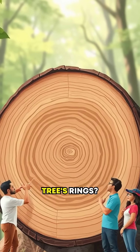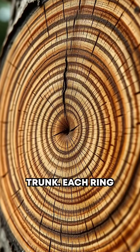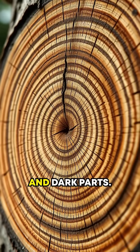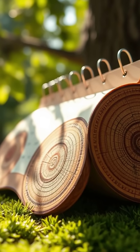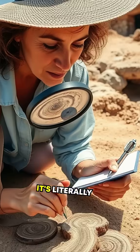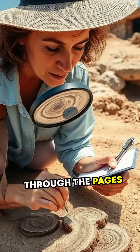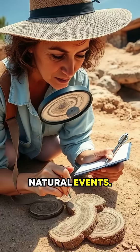But how do we even read a tree's rings? Grab a cross-section of a tree trunk. Each ring is made up of light and dark parts. The lighter wood grows in the warmer months, while the darker portion grows slower during colder months. It's literally like flipping through the pages of a calendar, but instead of numbers, you're reading years of natural events.